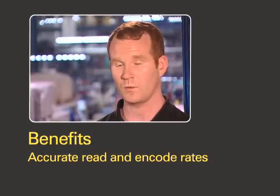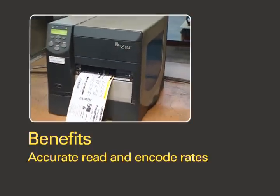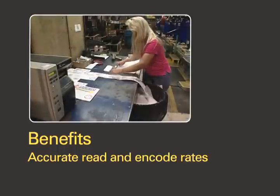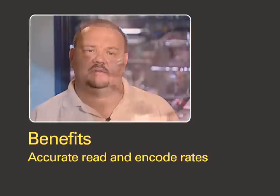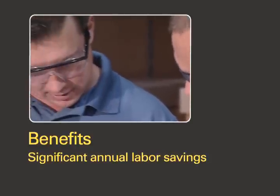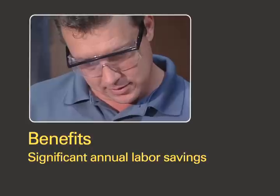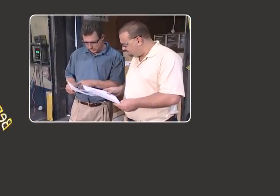In RFID, we are achieving high read rates and encode rates with the Zebra RFID solution with the printers and media. It's helped drastically on the accuracy of our inventory levels. For the last 25 plus years, we've been taking a physical inventory every year. So with this implementation of RFID and the cycle count program that we currently use, we've been able to eliminate that expense from the company.